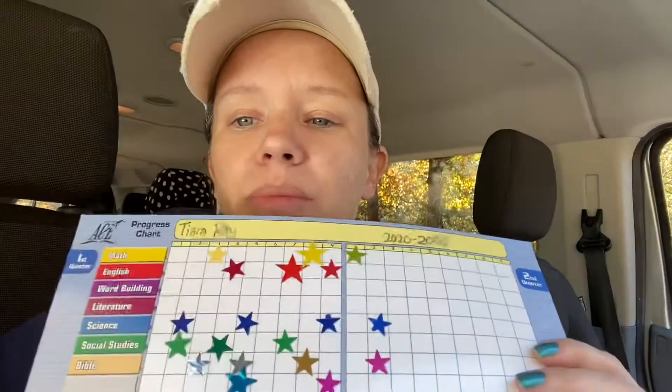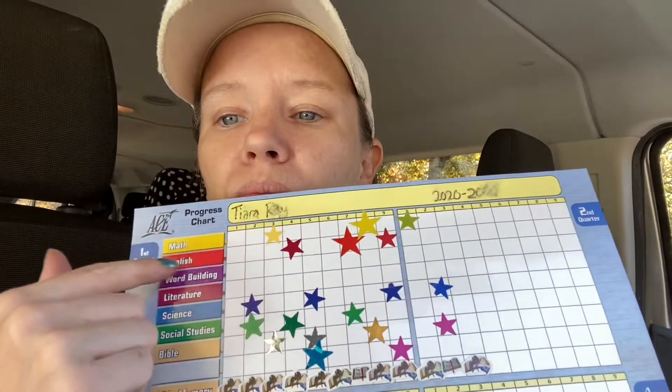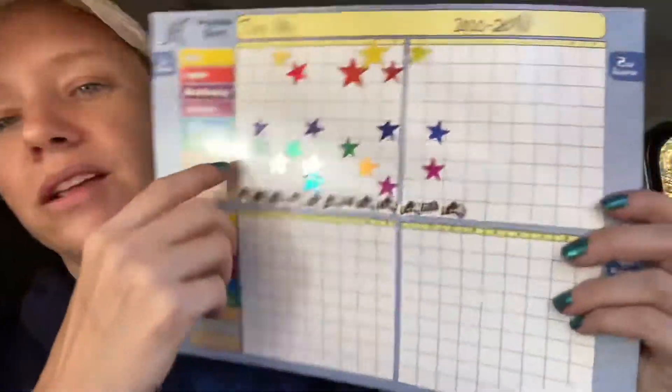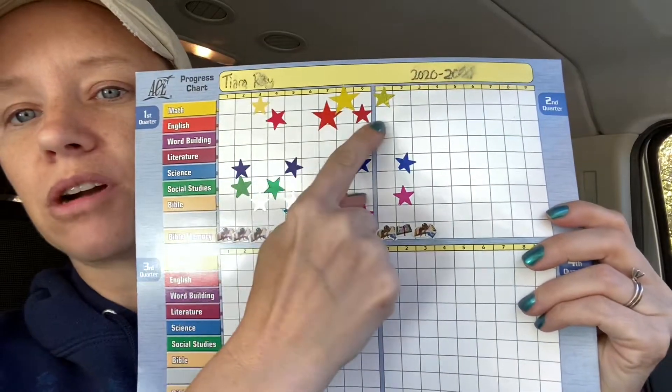So here is what a star chart looks like. I have my oldest and my youngest in school with star charts right now. A star chart has four different quarters in it and every quarter you want three stars in it.